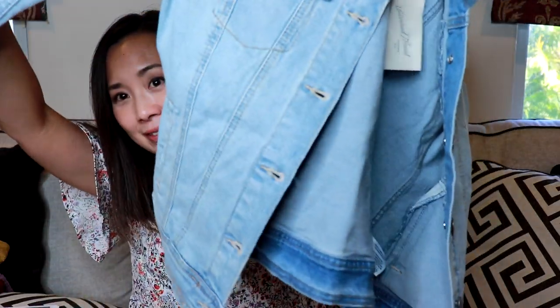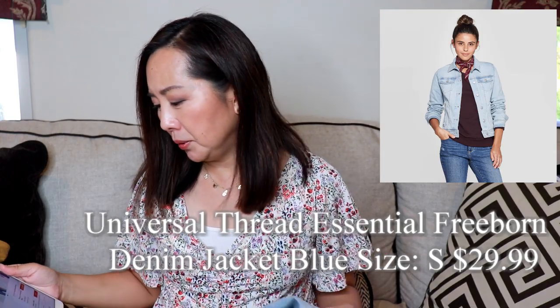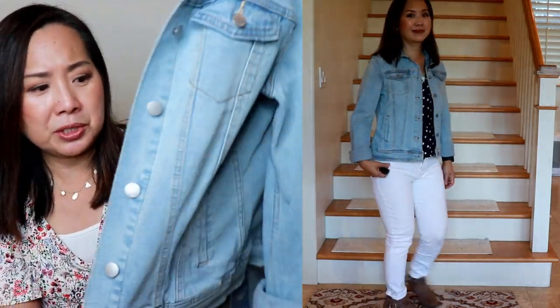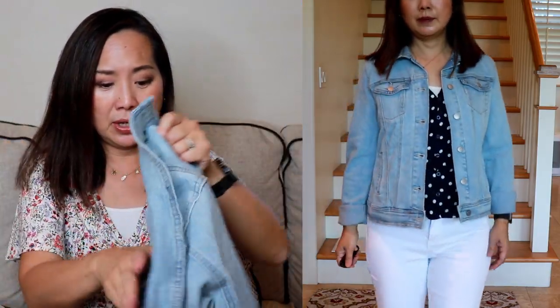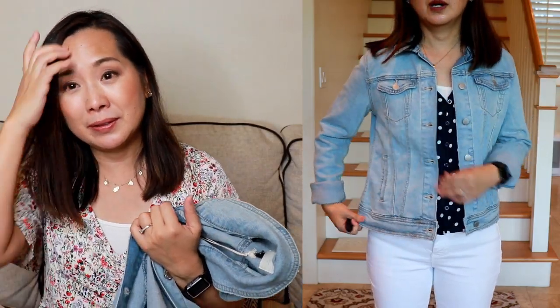Next, I got this light wash denim jacket by Universal Thread — the Essential Free Worn Denim Jacket in blue, size small, at $29.99, which is the price for all their denim jackets. It's a heavier jean jacket with some stretch — 99% cotton, 1% spandex — with a nice lighter wash, which is what I was looking for. I think this is probably a keeper. One of the reasons I did a Target cardigan and jean jacket haul is because I've gotten great cardigans from Target before, and one of my favorite jackets from earlier this year is a boyfriend cut denim jacket. I think they make some pretty good jackets and cardigans.